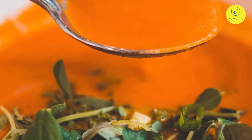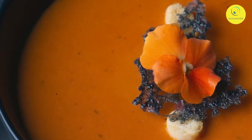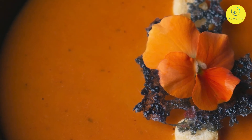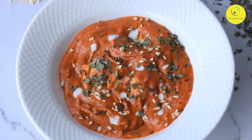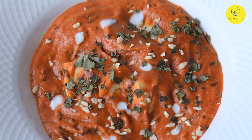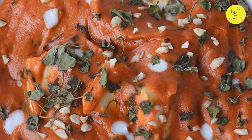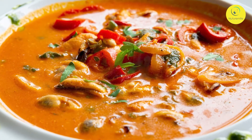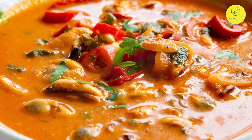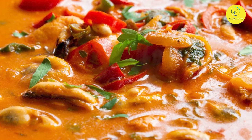Chop the tomatoes and carrots and put them to boil, partially covered with 1 cup water and salt. When it comes to a boil, lower the heat and simmer until the vegetables are completely cooked through. Cool and pass through a soup strainer or blend and then strain. Add water to make up to 4 and a half cups of liquid. Bring to a boil, add the sugar and pepper, then simmer for about 10 minutes. Serve garnished with cream and grated carrot. Your carrot and tomato soup is ready.